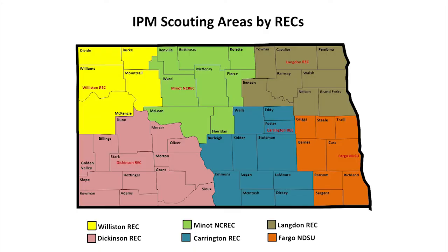For the IPM crop survey, we hire scouts to work out of the RECs and NDSU main campus. We have the RECs involved: Langdon, Minot, Williston, Dickinson, and Carrington.